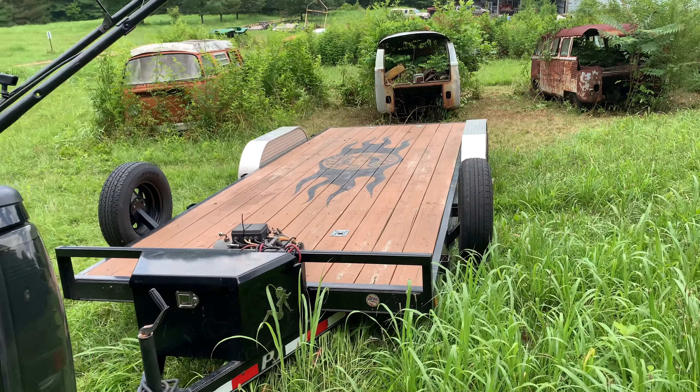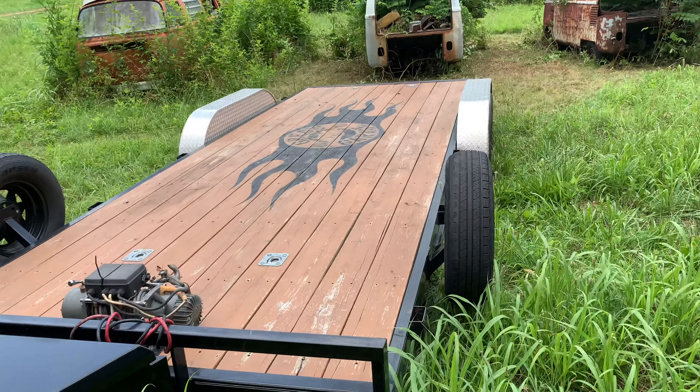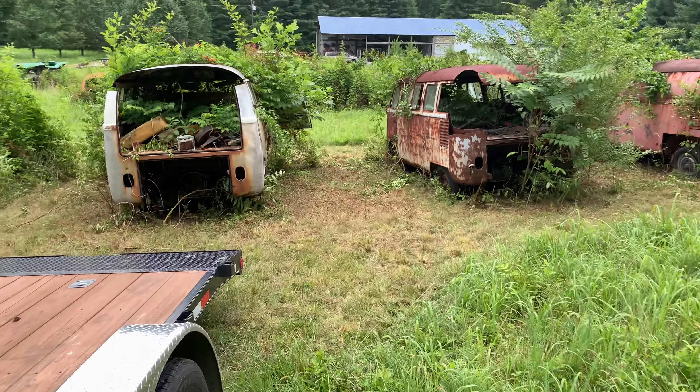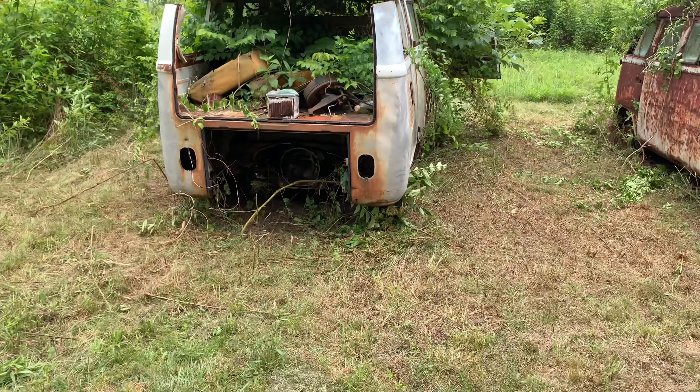Okay, Saturday July 6th, latest find and purchases. Buying these two splits right here — been out here forever.